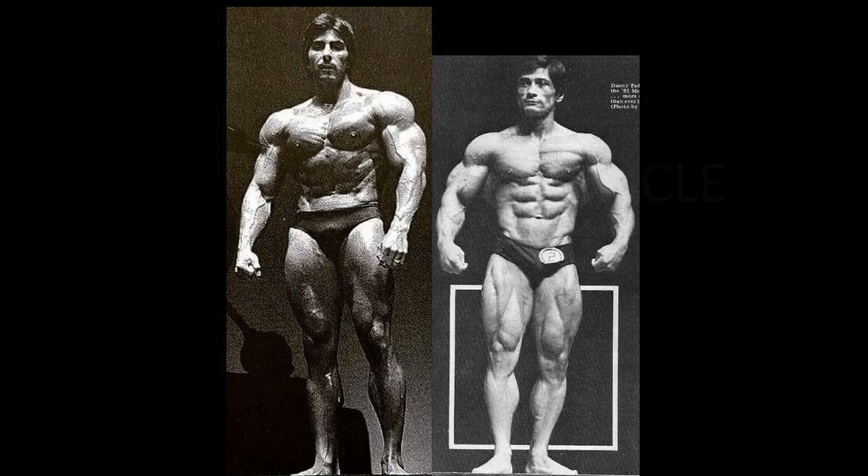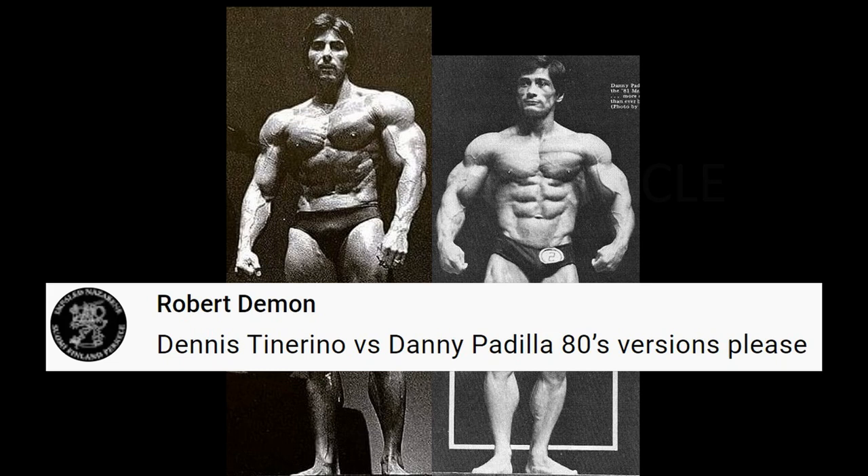Hello everyone, and welcome to your third of four fan-requested Friday matchups of the week. Dennis Tenorino vs. Danny Padilla. Now the thing of it is, I usually don't accept 1980s guys or 1970s guys for the fan-request Friday lineup. But I thought, what the heck.